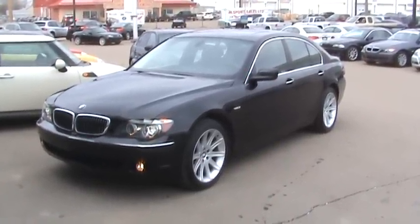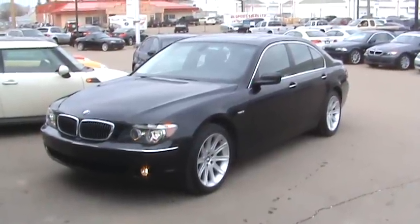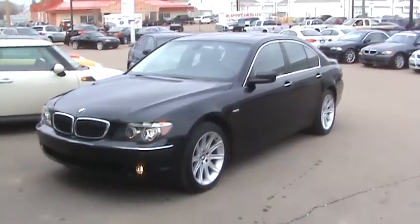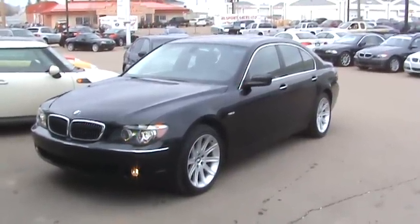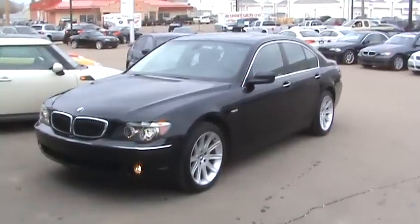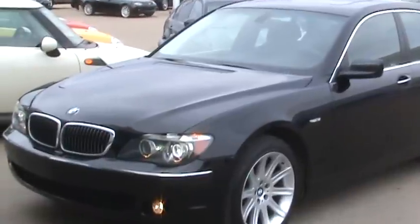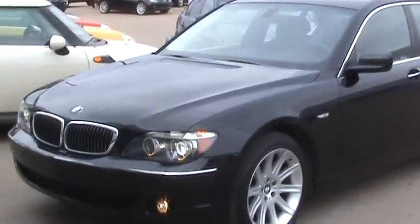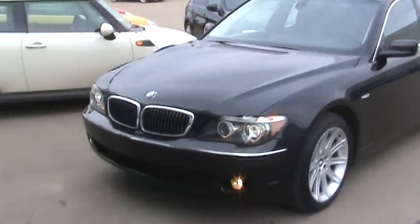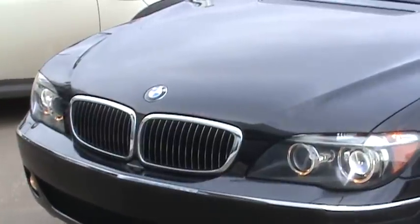So this is a 2006 750i. It was sold locally here in Regina. 2006 is kind of a crucial year for the 7 Series in this body style — this generation ran from 2002 to 2008, and in '06 they made some changes. The hood was actually lengthened so you can't see very much of the windshield wipers from the front. The kidney grills were widened and kind of squished, which gives the impression of a wider vehicle.